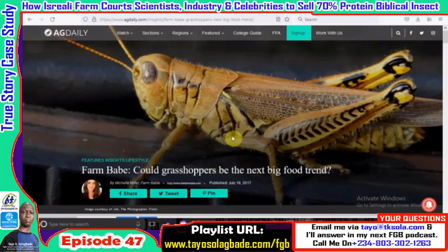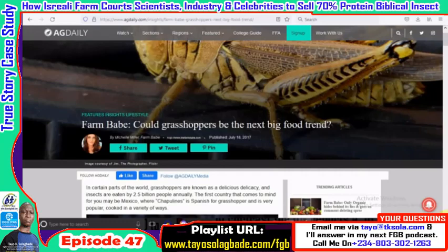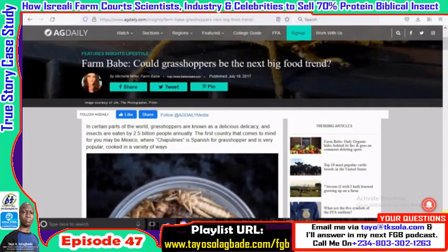Let me introduce this insect to you. I'm sure just looking at it on your screen you instantly recognize it, but depending on what part of the world you live in, the last thing on your mind may be eating it. The grasshopper is a close relative of the locust, and locusts were mentioned several times in the Bible as insects that were consumed.